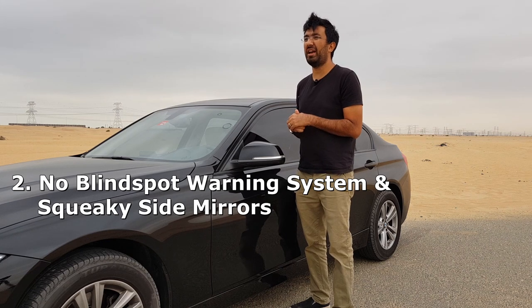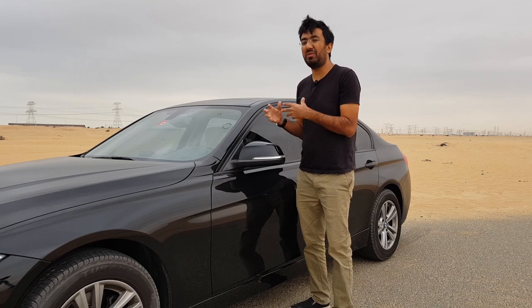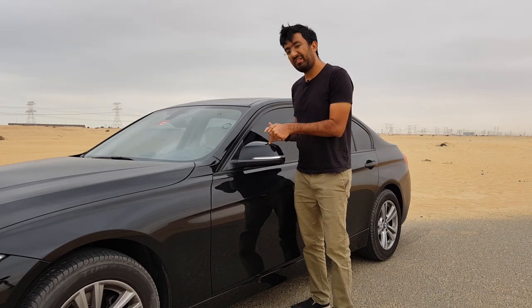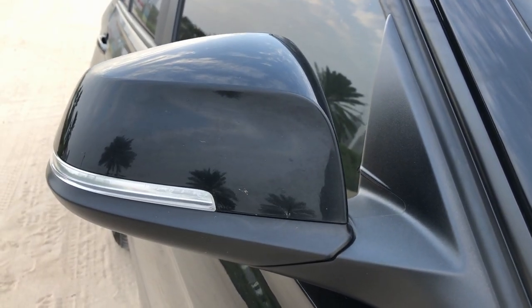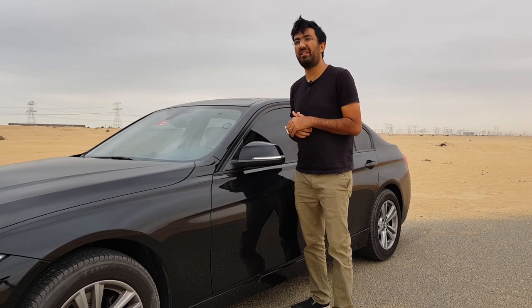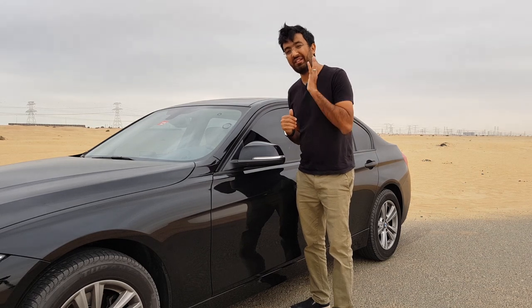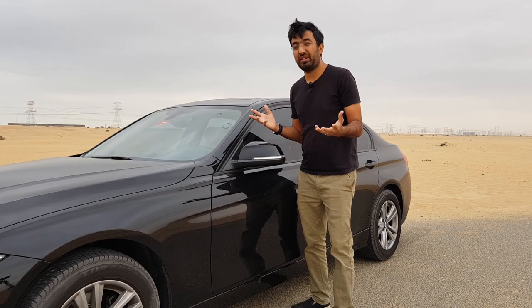The next bad point is the side mirrors. They don't have a blind spot warning system, and considering this car is pretty expensive, that is something it really needs. Not only that, the side mirrors have started squeaking. Whenever you close or open them they tend to squeak, especially in summer when everything dries up and they make some horrible noises. There is still some slight noise coming from them, and you don't expect that sort of thing from a BMW.